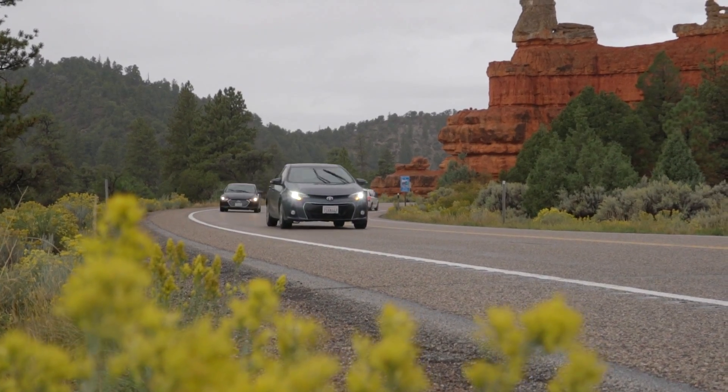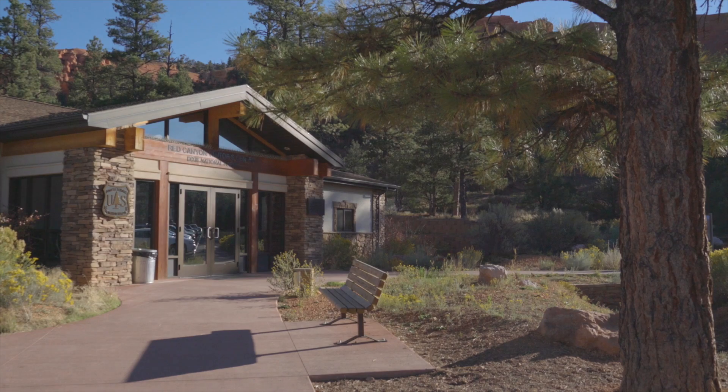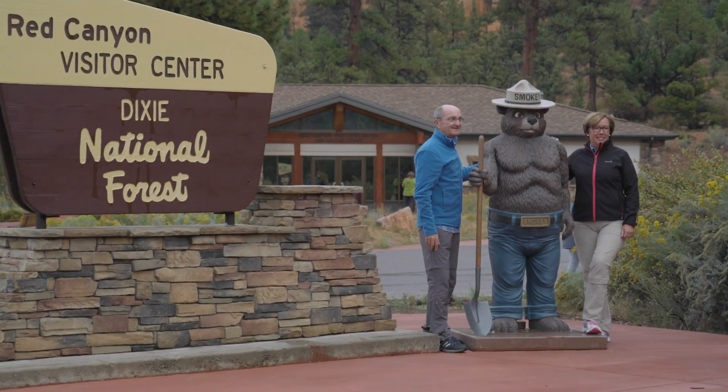Drive right up the All-American Highway 12, Utah's scenic gem. You'll start right up through Red Canyon. You'll see our visitor center — Smokey Bear will welcome you. You'll know you're on the Poncagon District with the Dixie National Forest.